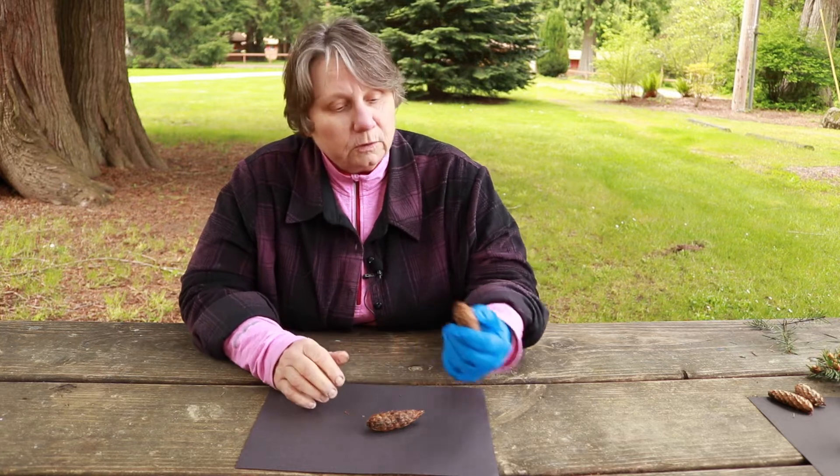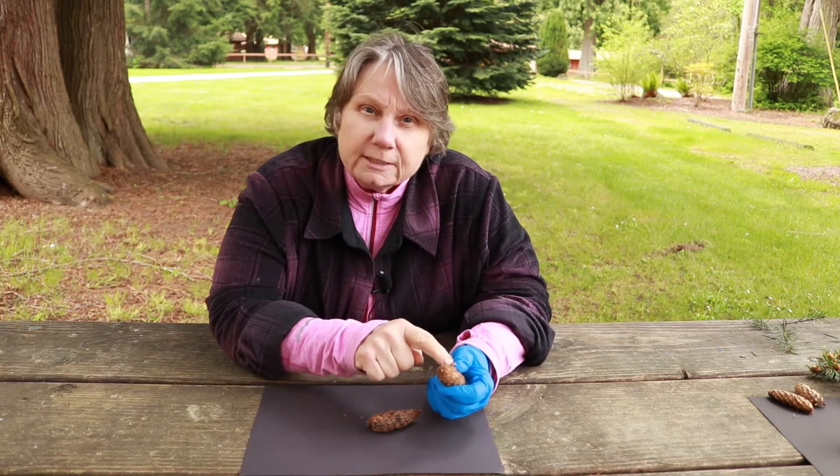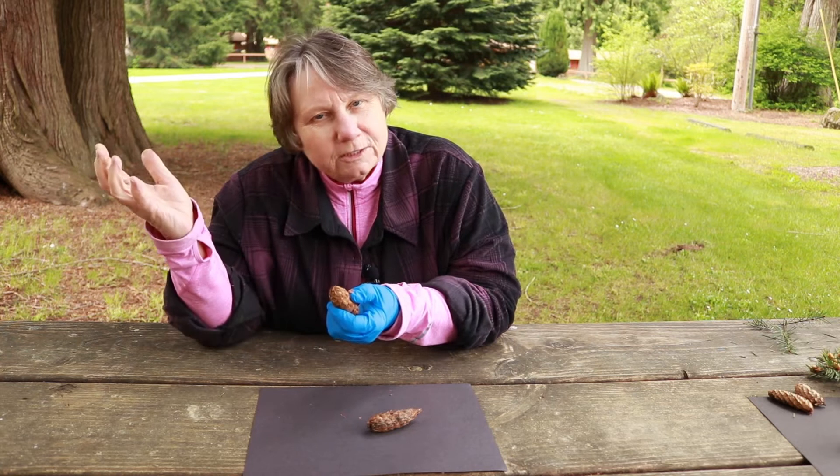So if you see a cone, pick up a cone and you see this little piece on it, you absolutely know it's a Douglas fir cone.